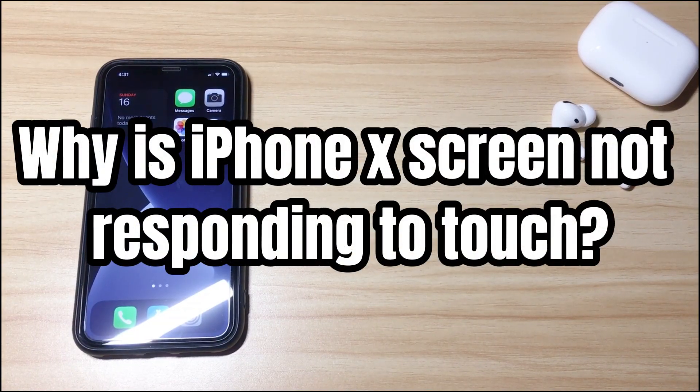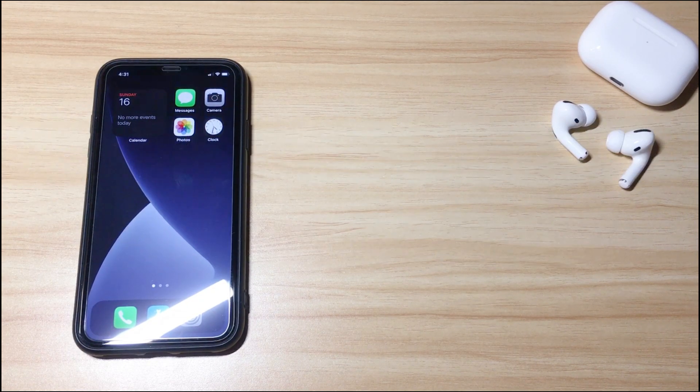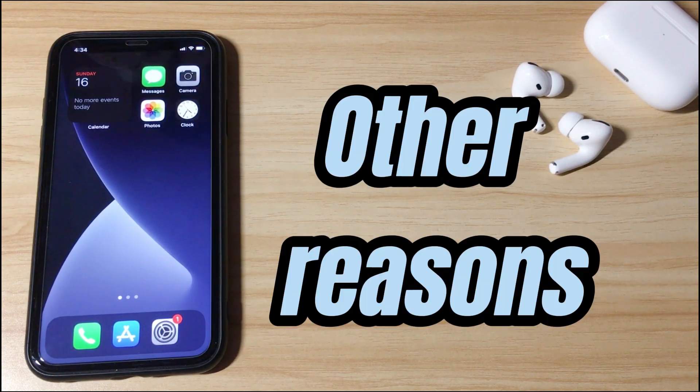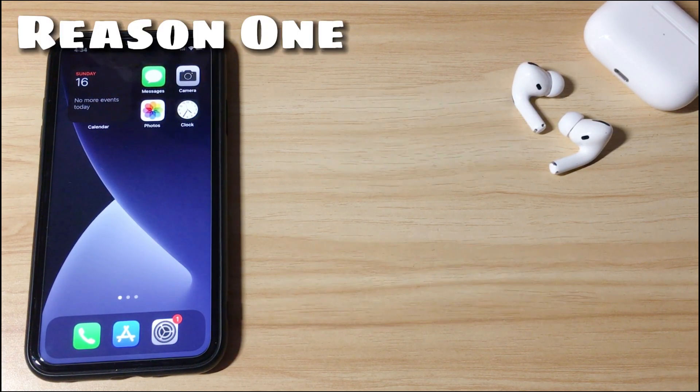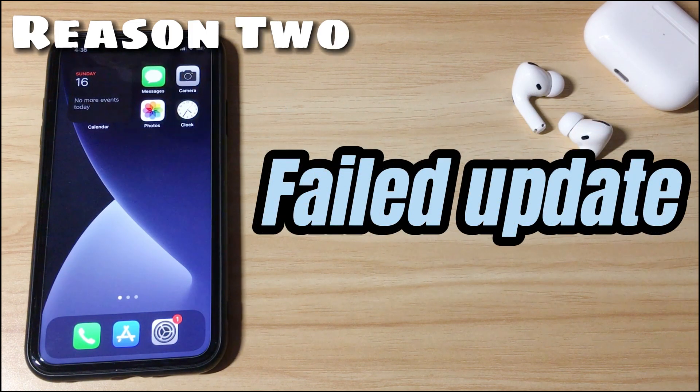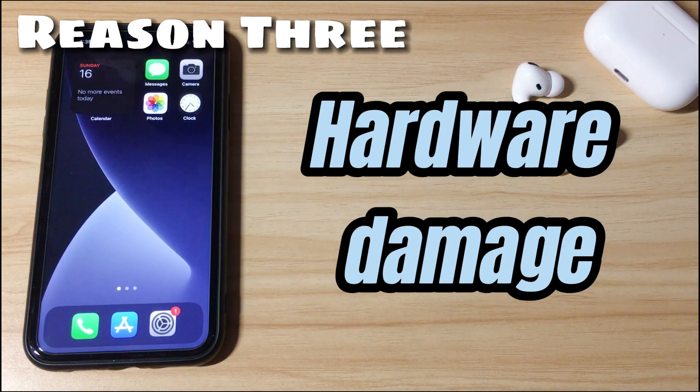Part 2 is why iPhone X screen is not responding to touch. If your iPhone X touchscreen won't respond after long-term usage, there might be other reasons behind the issue. First, the system glitch — the operating system is easy to crash, resulting in the touchscreen not responding to any touch and just being stuck. Second, failed update — a bad update can also prevent the screen from responding correctly sometimes. Third, hardware damage — if your iPhone X touchscreen is not working after a drop, water, or screen replacement, the display component might get broken.